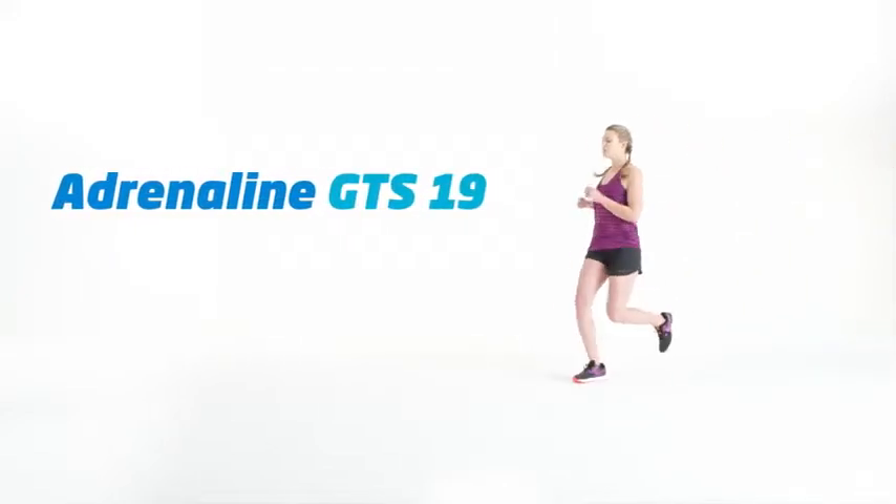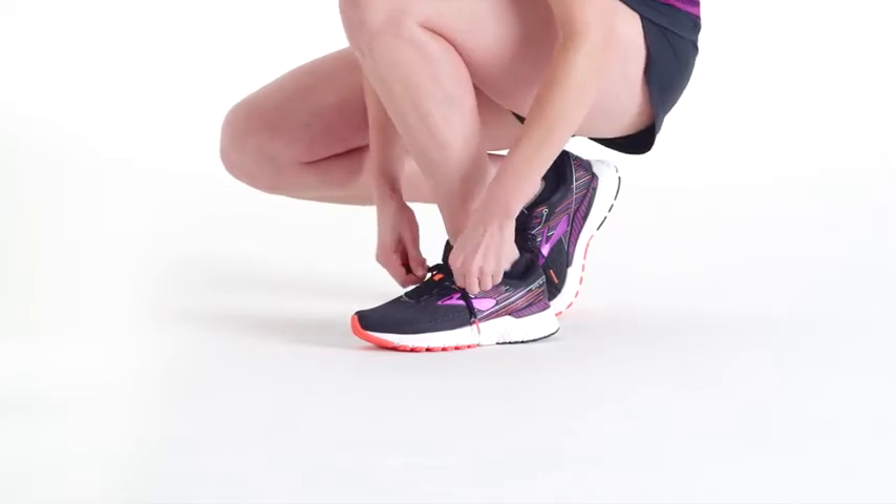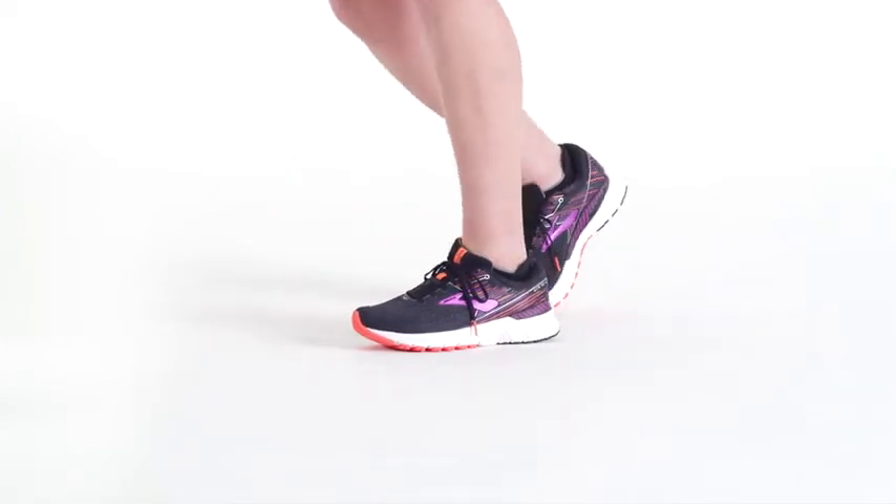The Adrenaline that you and 2 million other people know and love just got smarter, all thanks to the addition of GuideRails technology in the GTS 19.